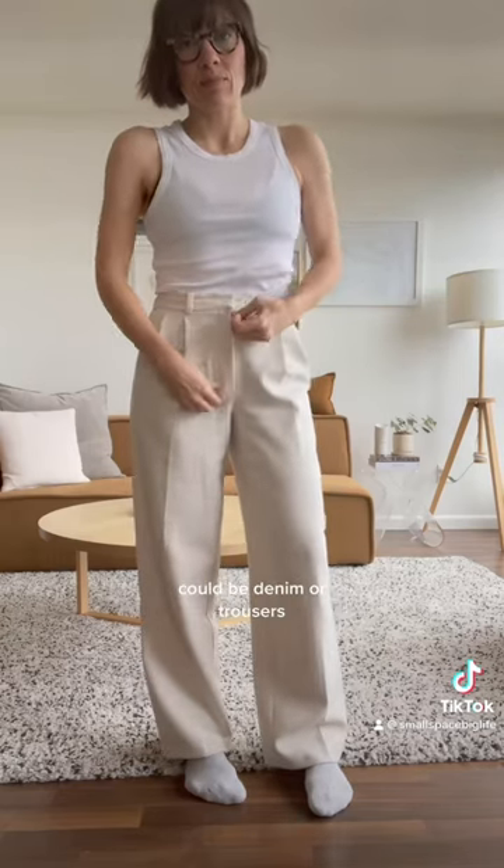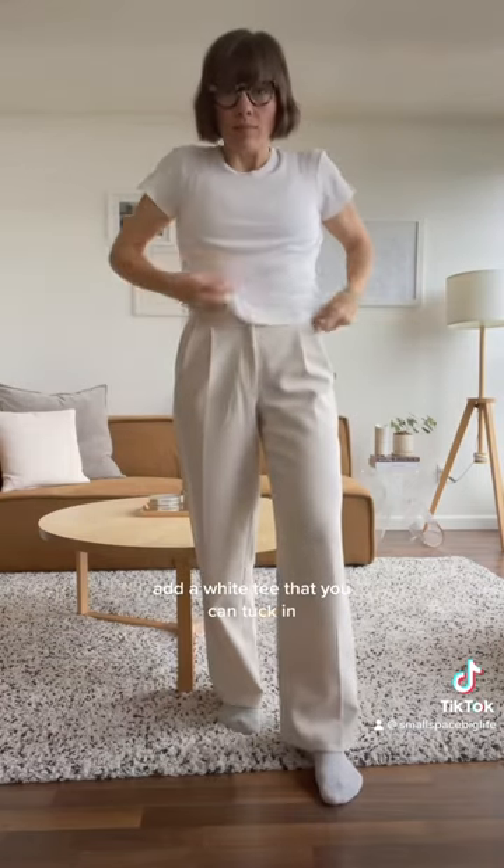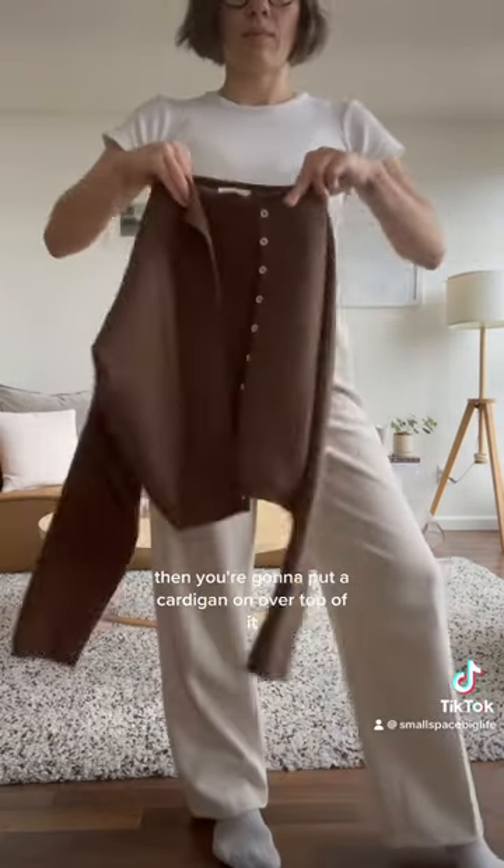You're going to start with a pair of relaxed pants — could be denim or trousers. Add a white tee that you can tuck in, then put a cardigan on over top of it.